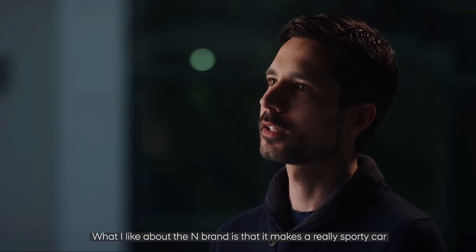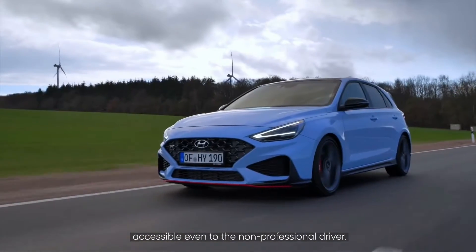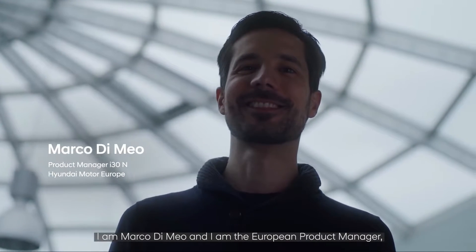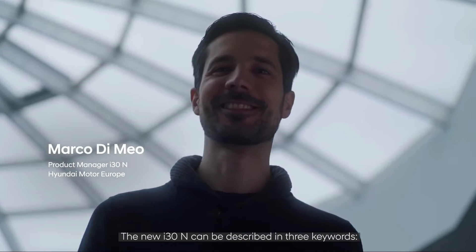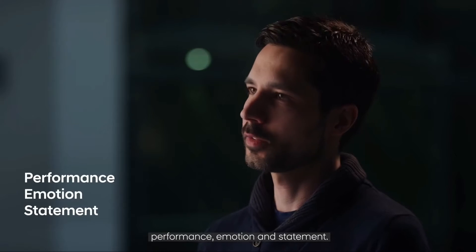What I like about the M brand is that it makes a really sporty car accessible even to the non-professional driver. I'm Marco Di Meo and I'm the European Product Manager responsible for the i30N. The new i30N can be described with three keywords: performance, emotion, and statement.